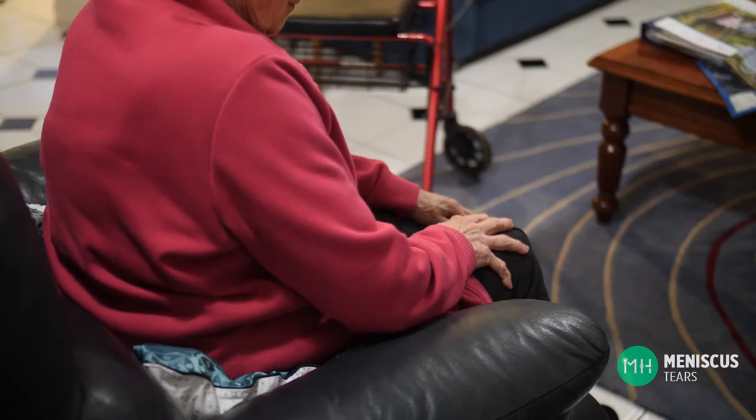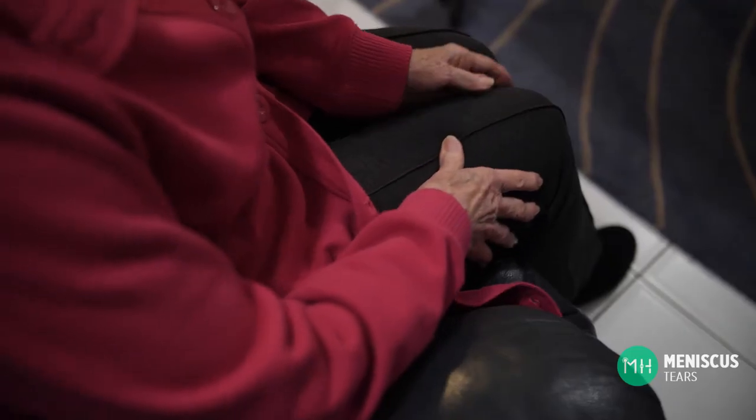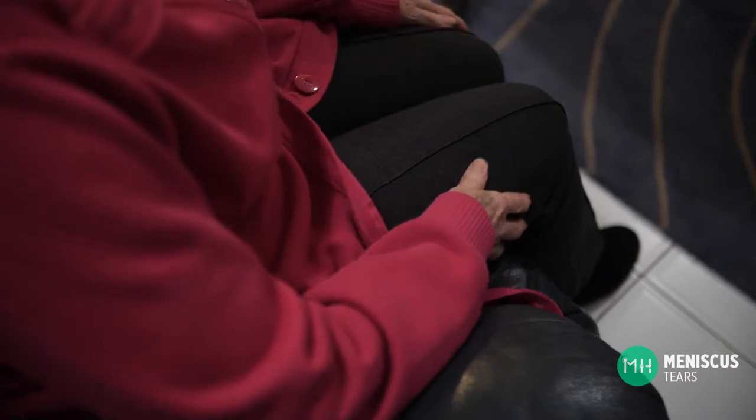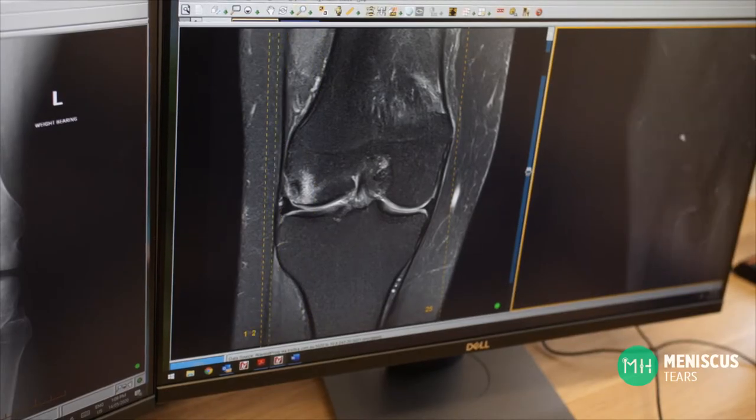Symptoms may start suddenly after quite an innocuous incident like getting up from kneeling in the garden, or they can also develop slowly over time. Arthritis can also cause similar symptoms to a meniscal tear. Dull, achy pain that you feel even when you are not moving is most likely due to arthritis. Pain and mechanical symptoms associated with movement are much more likely to be caused by your meniscal tear.